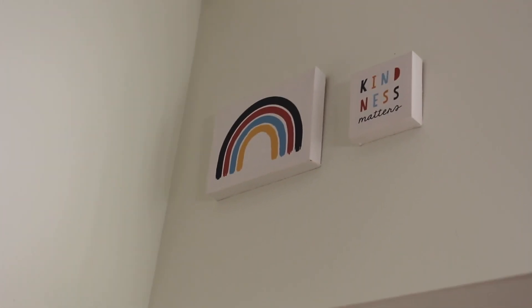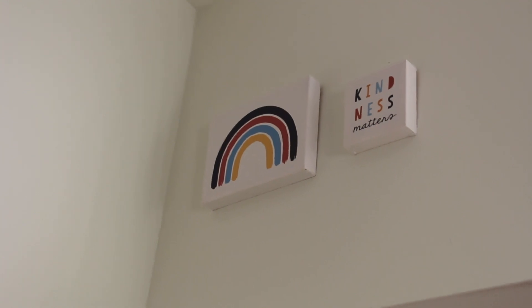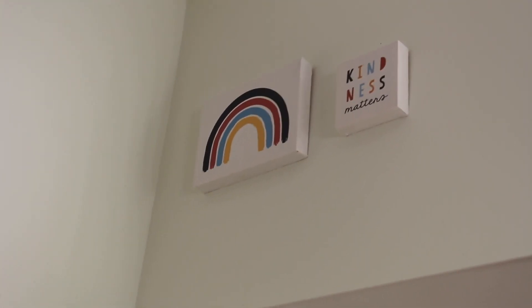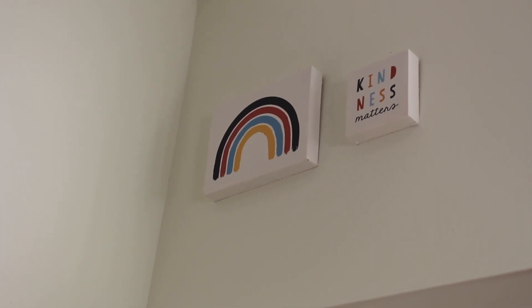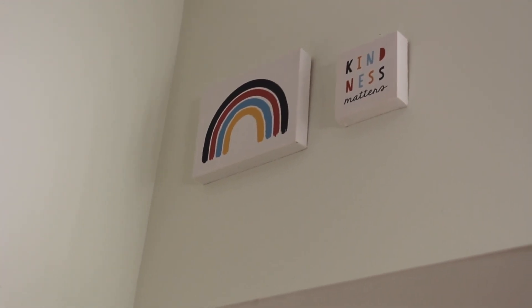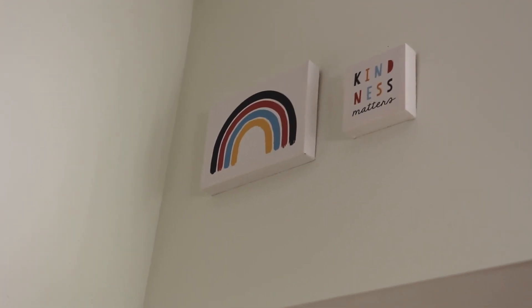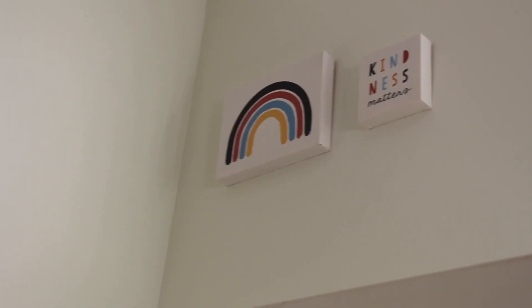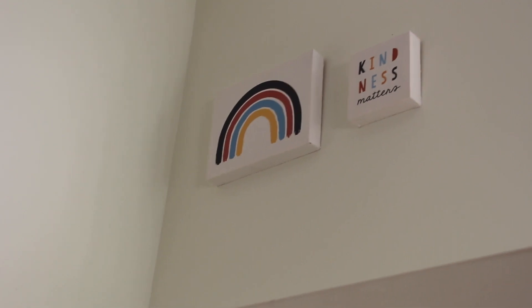Right here we have these signs. They put out little stuff like this especially during back-to-school time. I got this a year ago in a pack of three for $5, and I've actually been keeping them until I made the playroom — not joking, I've been harboring them for a year — so it's so exciting to finally put them up.